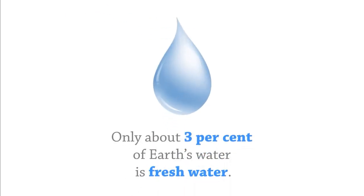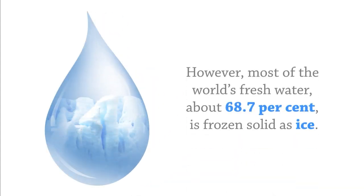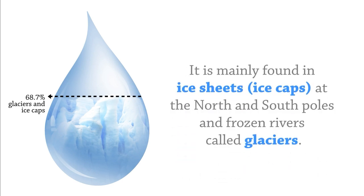Only about 3% of Earth's water is freshwater. However, most of the world's freshwater — about 68.7% — is frozen solid as ice. It is mainly found in ice sheets, or ice caps, at the north and south poles.